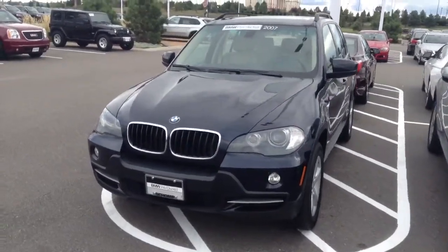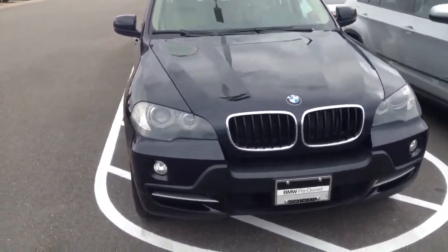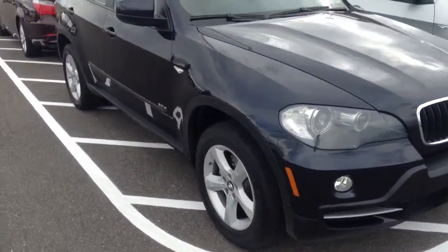Hey, good afternoon, Angie. This is Ryan Breslin at Champ BMW. I just want to send you a quick video of that 2007 BMW X5 that we spoke about.